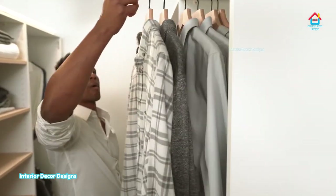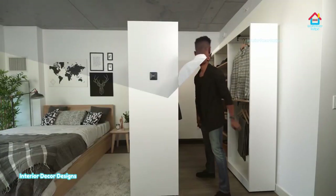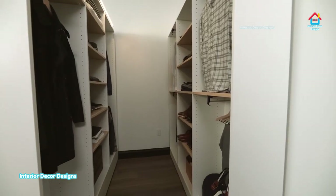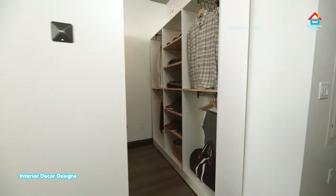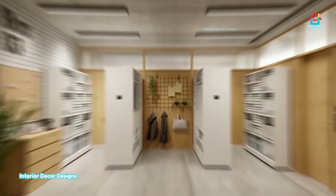You can store all your shoes and all your belongings in these wardrobes. If you're loving this video, you can subscribe to our channel and show your love by liking it. If you have any doubt, you can comment and we will definitely answer your question.